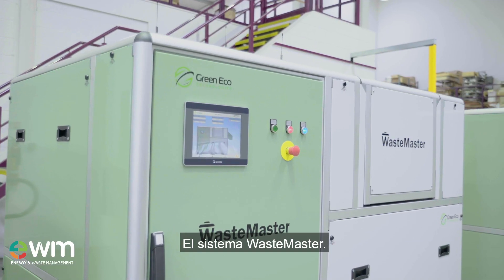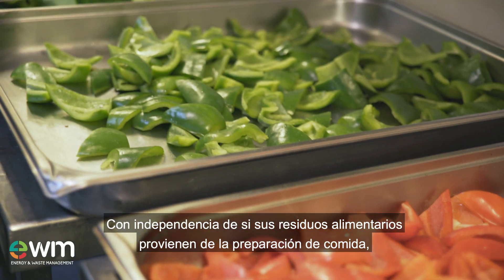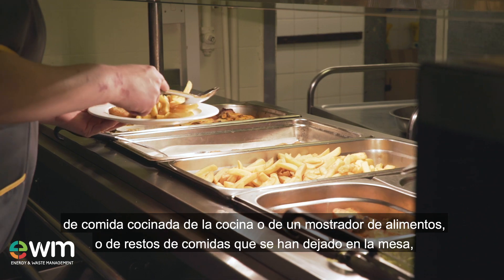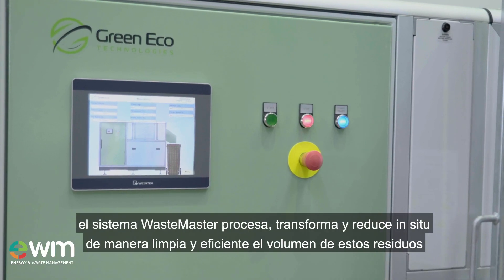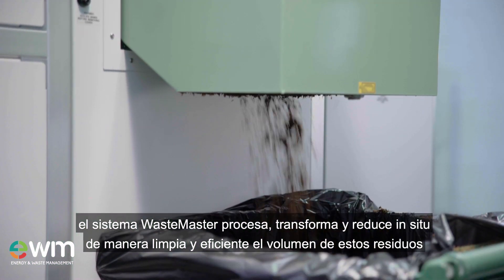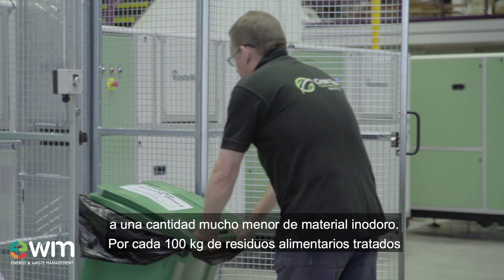The Wastemaster System. Whether your food waste is from food preparation, cooked food from the kitchen or servery, or table waste left over from meals, the Wastemaster System cleanly and efficiently processes, converts and reduces the volume of this waste on site to a much smaller quantity of odour-free material.